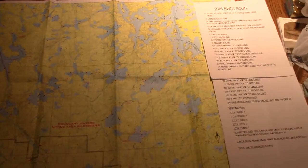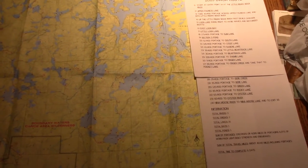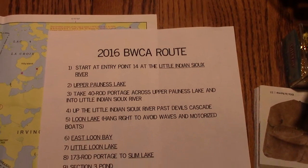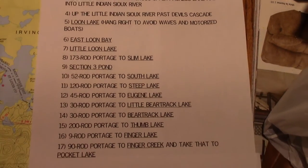Hey everybody, this is Northern Voyager. Today I'm going to be going over my 2016 Boundary Waters canoe route. Here's a quick rundown of what we're going to be doing. I'm going with my dad, my uncle, and my cousin, so there's going to be four of us.